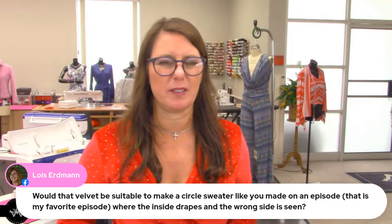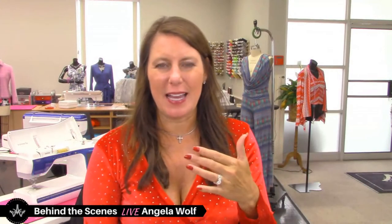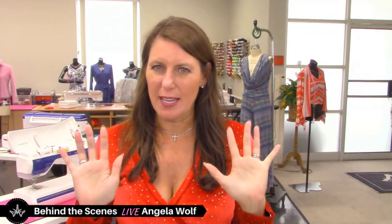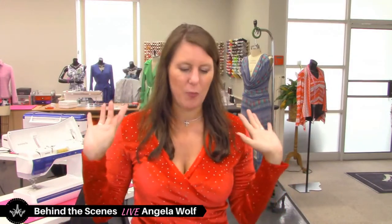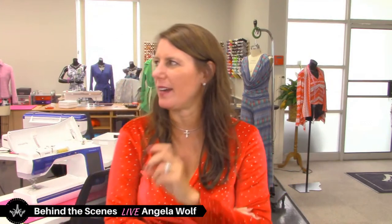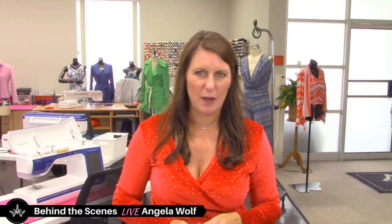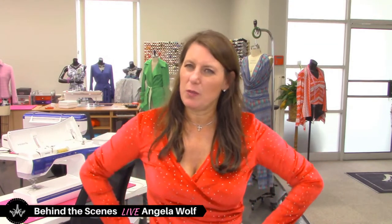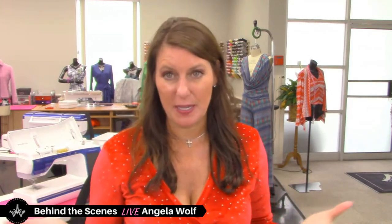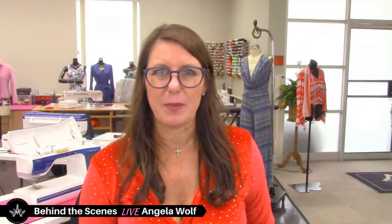Would velvet be suitable for a circle sweater? It depends — the back side is not really the right side. If you find velvet where both sides look okay then you could, but the circle top actually opens up so you need both sides to look correct since you don't face it. I don't think I'd use velvet for the circle or the square either, unless you added a facing. Maybe paint the back side with some fabric paint — that could look very cool.